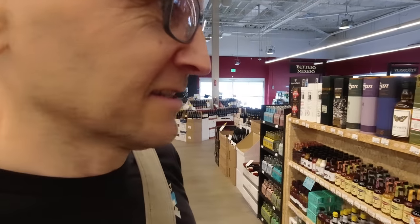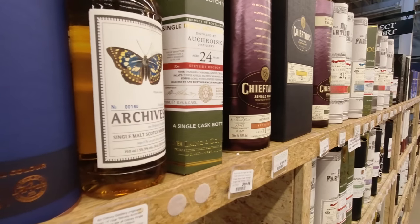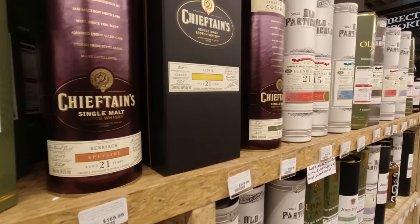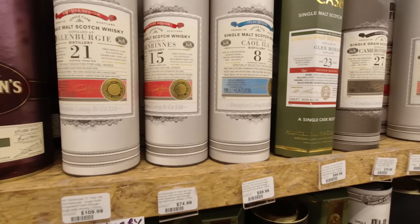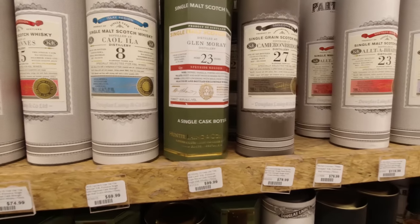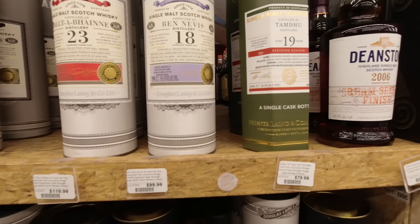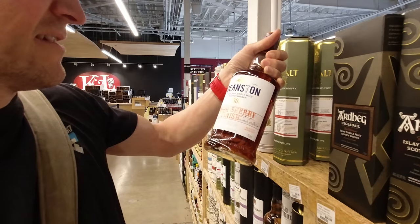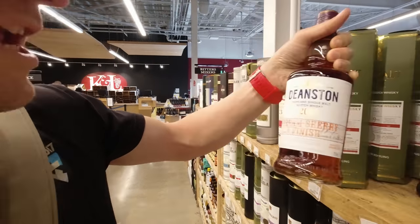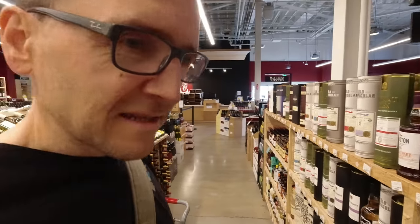I'm here to raid their independent bottles today because they have such a great selection. That's not independent but it's an unusual Deanston — cream sherry, 54%, 13 year old. Okay, back to the independents, don't get distracted.